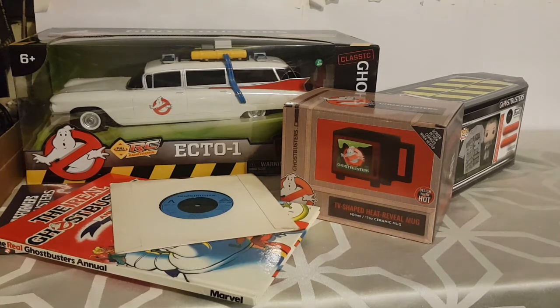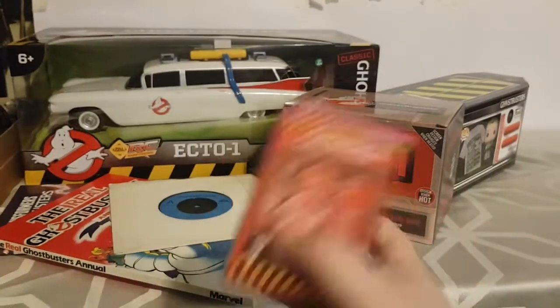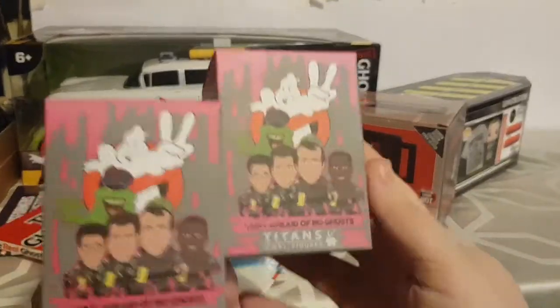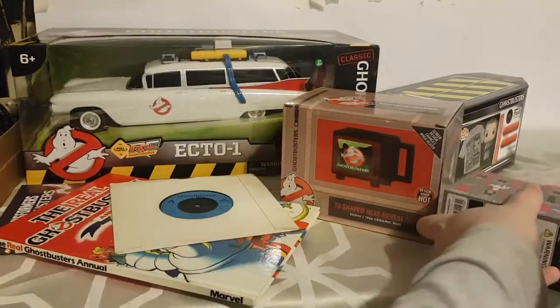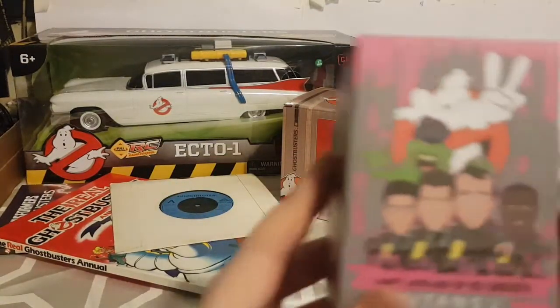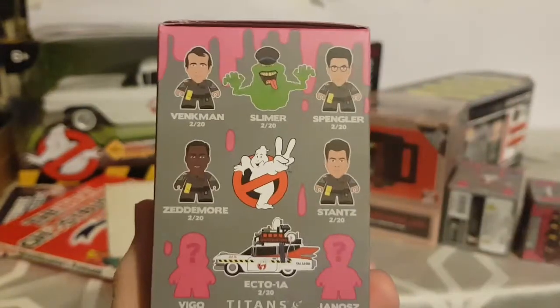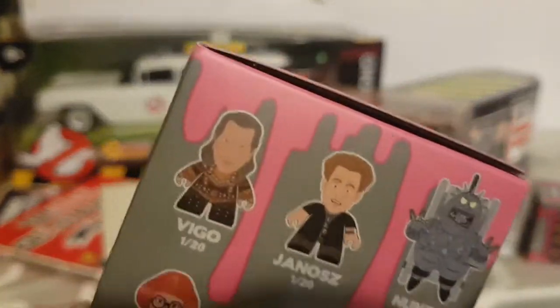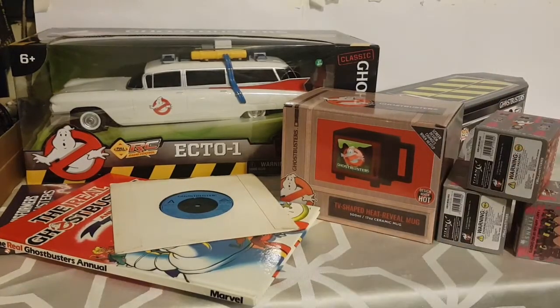They also got me three Ghostbusters blind boxes from Titan. I haven't opened them yet — they'll be getting their own video. These are Ghostbusters 2 themed, and you can get all different characters from Ghostbusters 2. The one I'm after most is Vigo — that's the one I'd love most out of all of them.